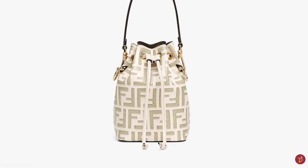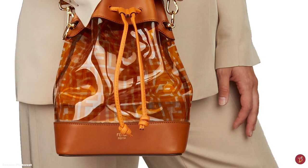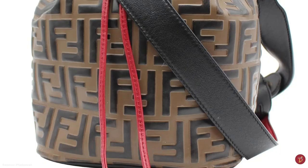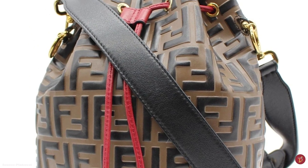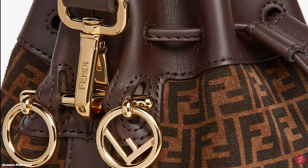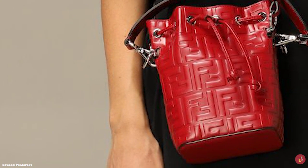The Fendi Mon Trésor bucket bag comes with attachment loops detailed with the Fendi F logo in optional silver or gold-tone metal accents, where the top handle can be attached and detached and additional Fendi charms can be added. It features a drawstring closure with a press stud mechanism, opening to one main compartment and a slip pocket. The bag is available in two sizes — a mini and a medium/regular size — with the mini typically coming with two removable straps. It is typically crafted from calfskin but also available in exotic skins.